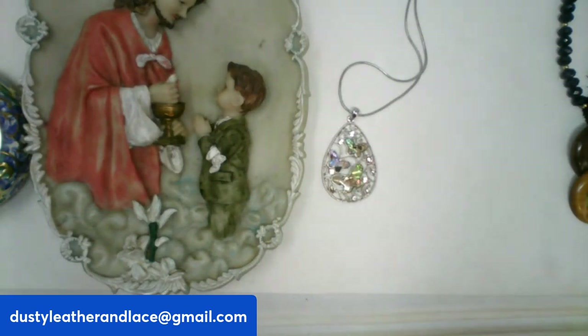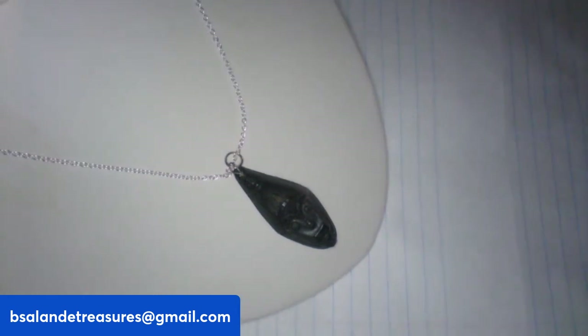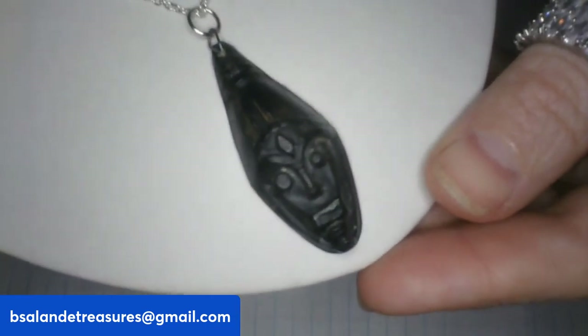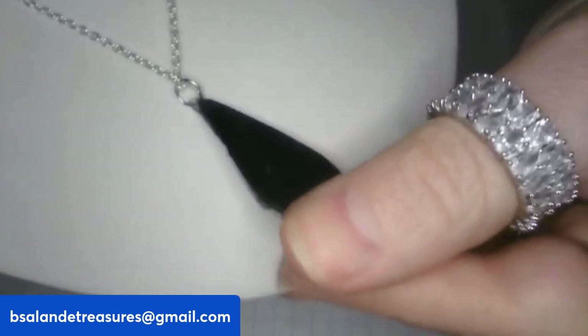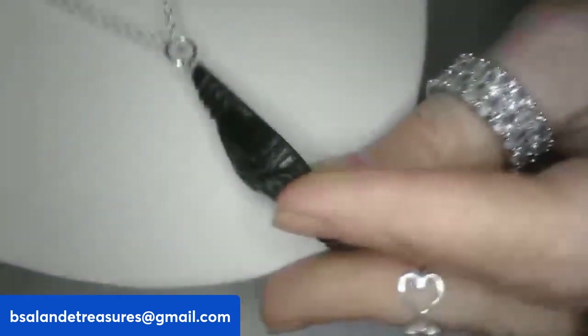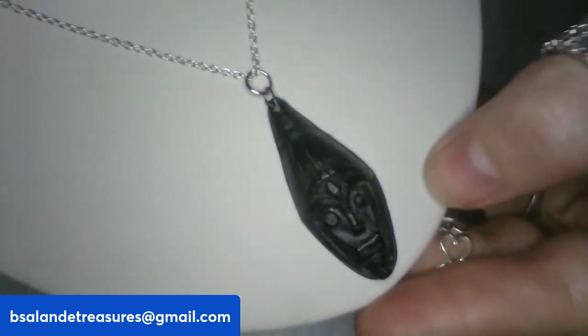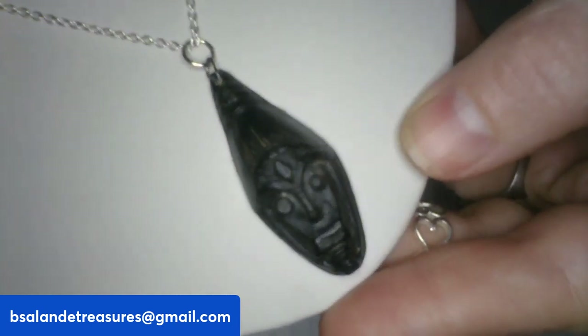Item Y — a really cool carved face pendant necklace. That's the back — super cool. 20-inch wearable. $12 buy-it-now, item Y.